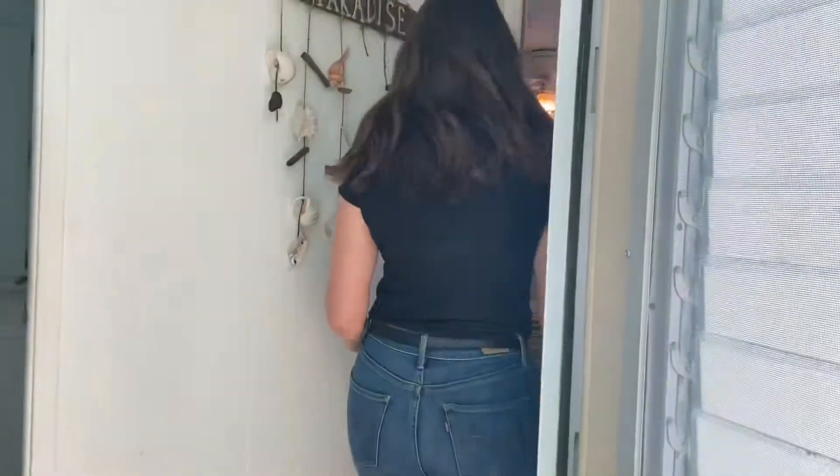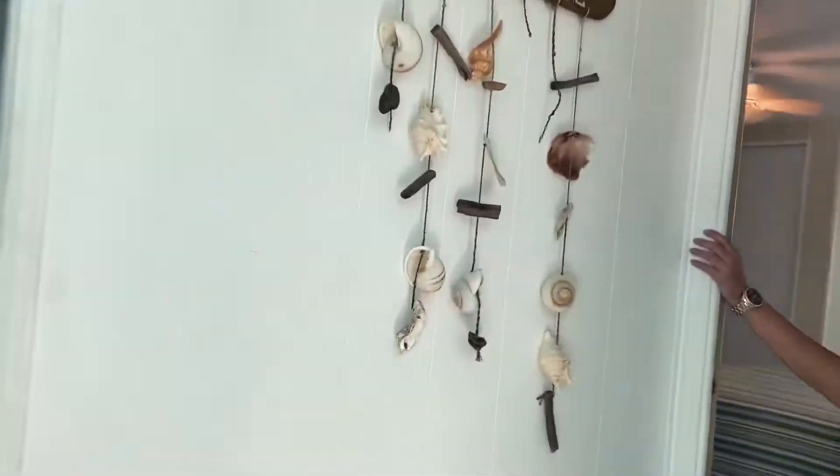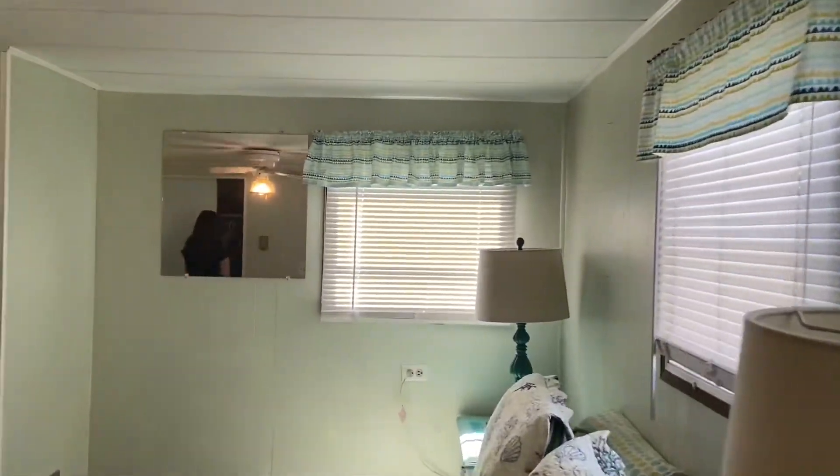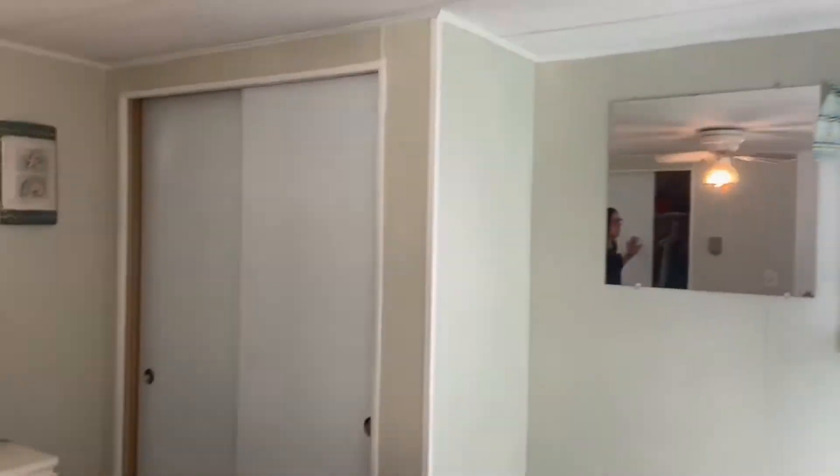To the right we have the master bedroom. This bedroom features two closets, perfect for his and hers.